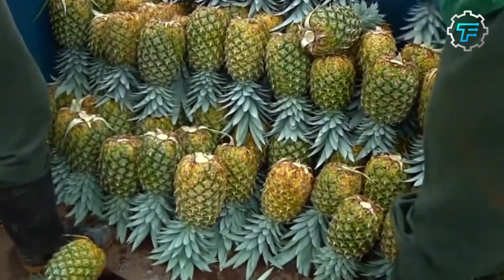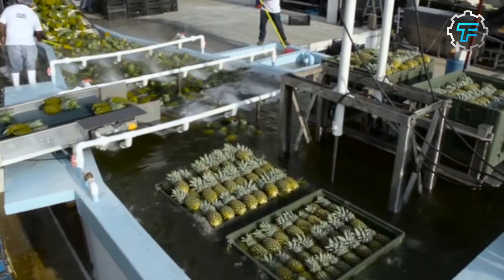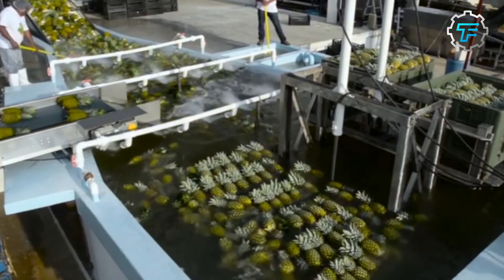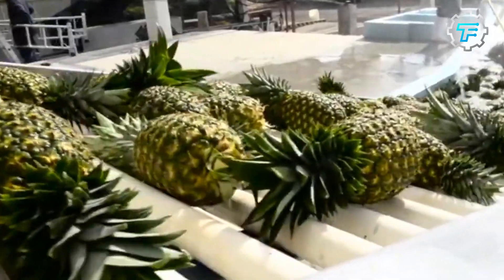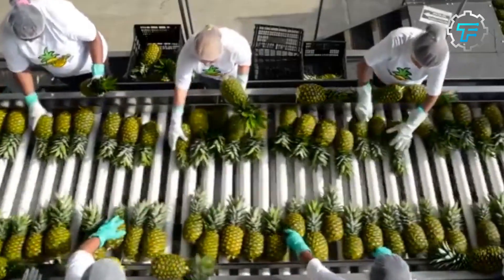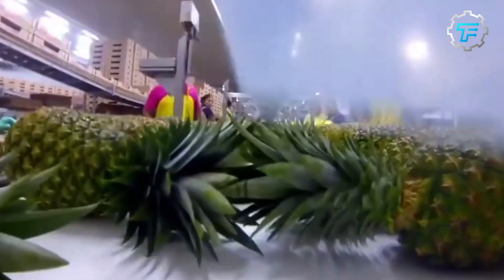Step 2: Sorting. Pineapples used for making juice should be fresh, juicy, and sweet with a slightly sour taste. Pineapples with little fiber and soft flesh are the best choice. In the factory, pineapples move forward while rotating simultaneously on the stainless steel roller bar of the fruit sorting machine. Staff removes rotten, unripe, or diseased pineapples, selecting those with at least 80% maturity.